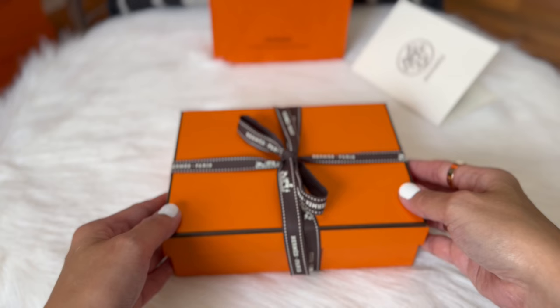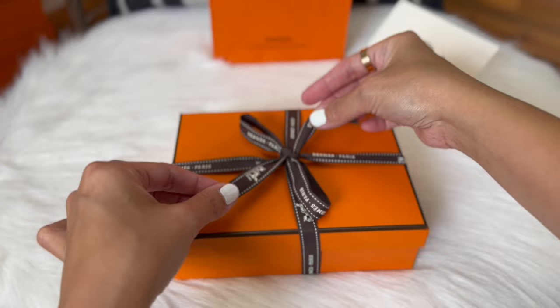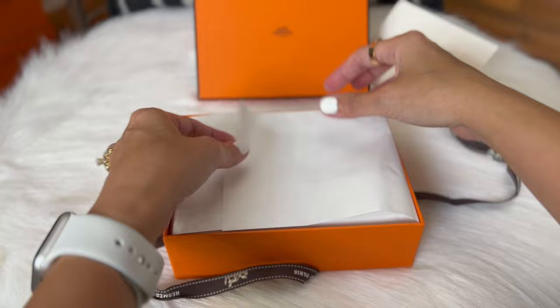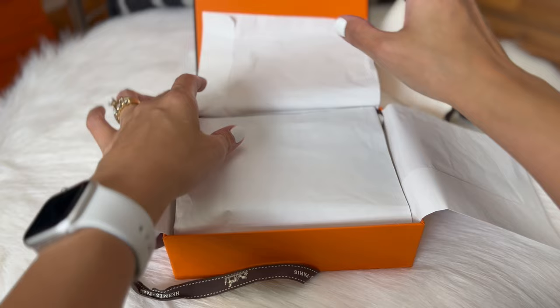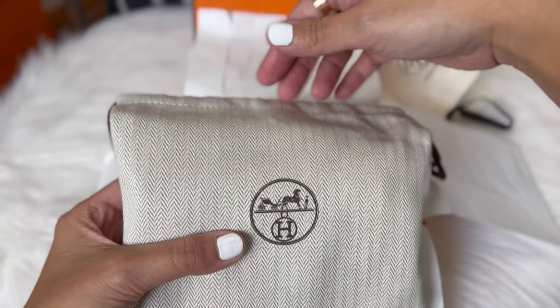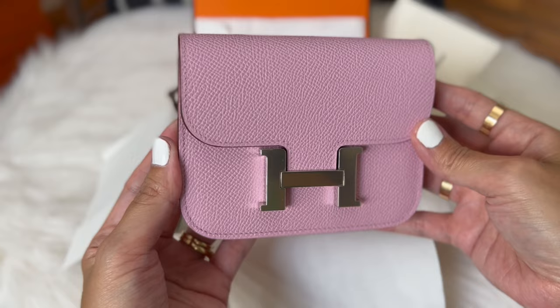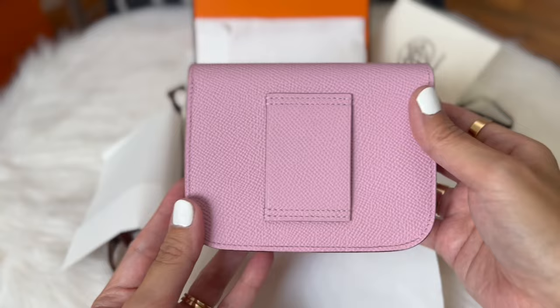My SA said that he would put it on my wish list, and then when he went to the stock room, a magical thing happened and he came out with this box. You'll see what's inside!